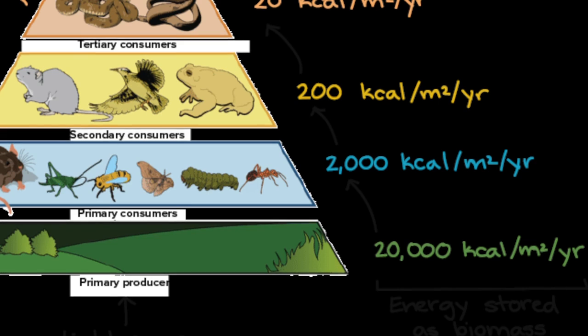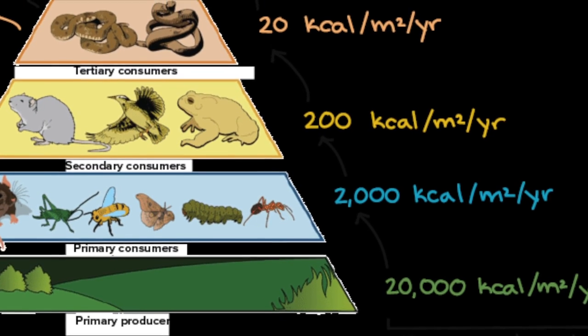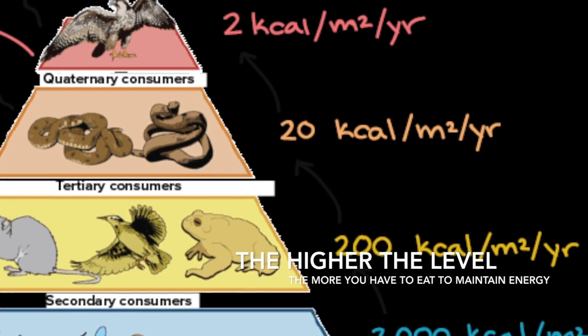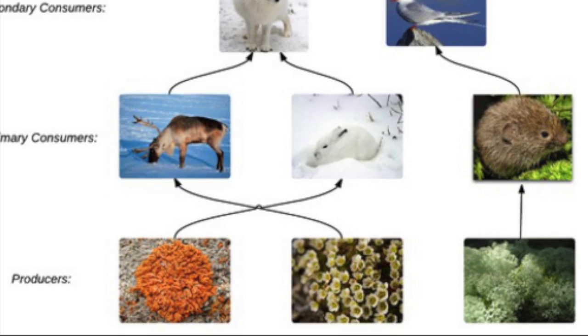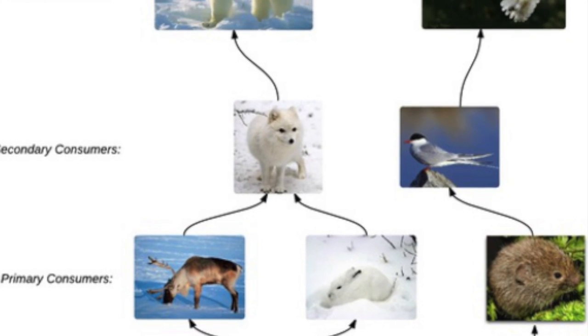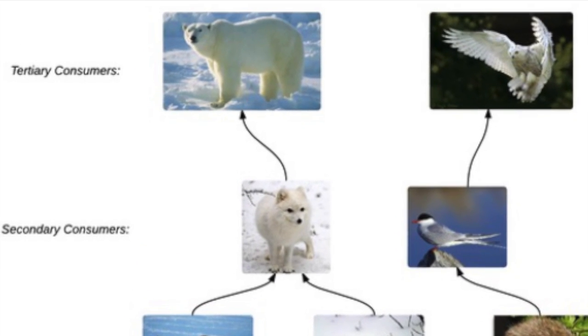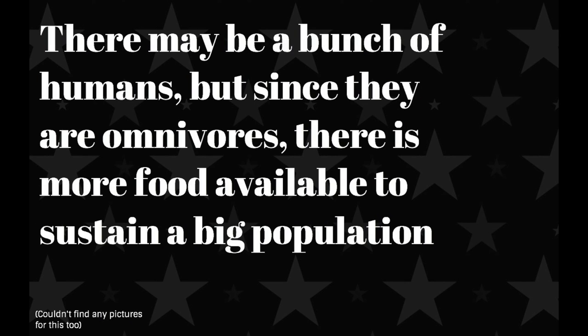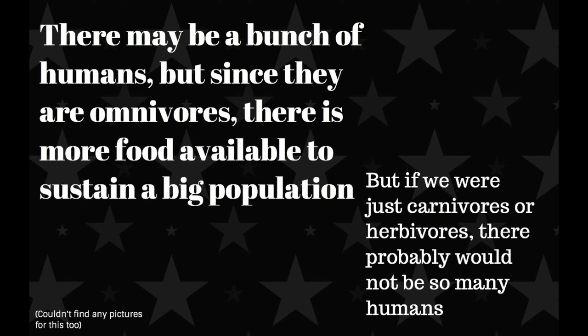Energy is lost as the level gets higher — it decreases by 90% each time the level gets higher. This means that the higher the level, the more you have to eat to maintain your energy level. This also means there are more producers than primary consumers, more primary consumers than secondary consumers, and more secondary consumers than tertiary consumers. There is less energy available to animals at higher levels, so if the population was large there wouldn't be enough food. Humans are omnivores, so the food wouldn't run out as fast.